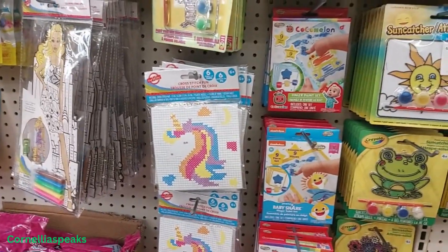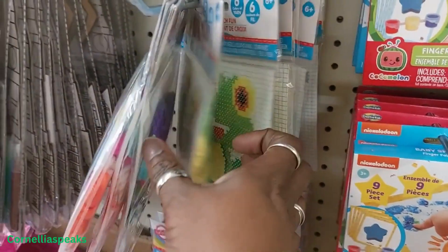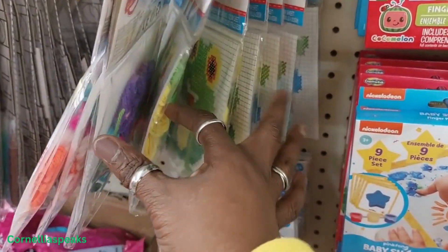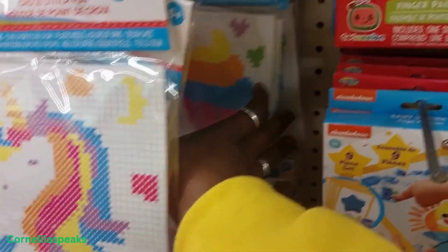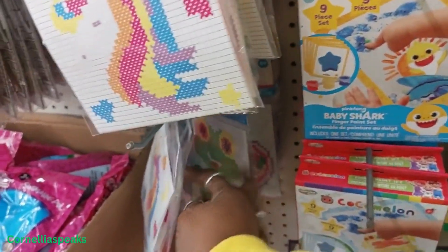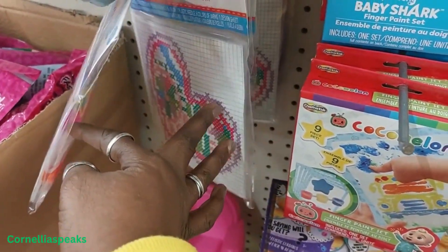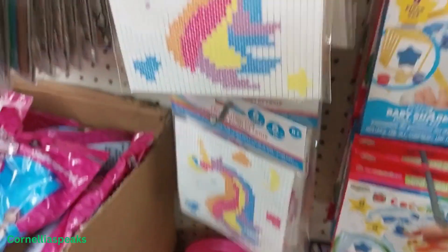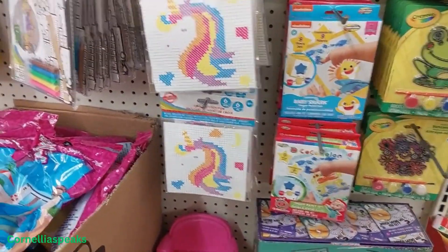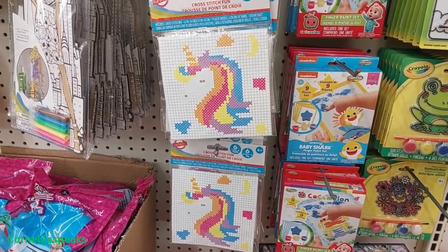I love cross-stitching as well and they have these. I see the unicorn, the frog, and — oh, that's a cupcake — and then there's a heart back there. Those are actually fun to do. I used to sit and do those with my friends; we'd just sit, watch a movie, and cross-stitch together.